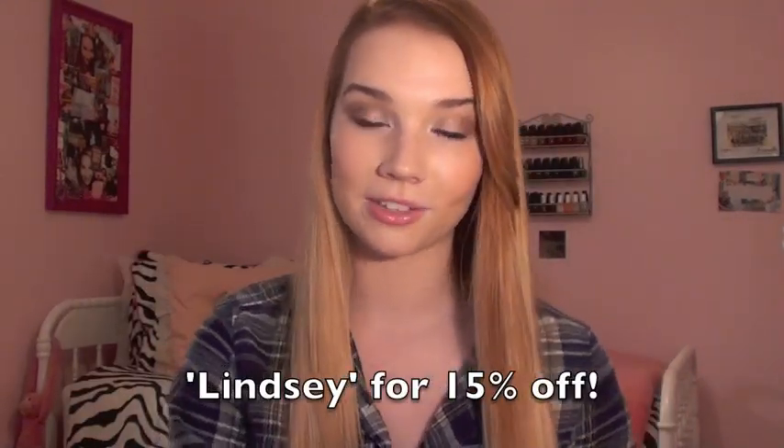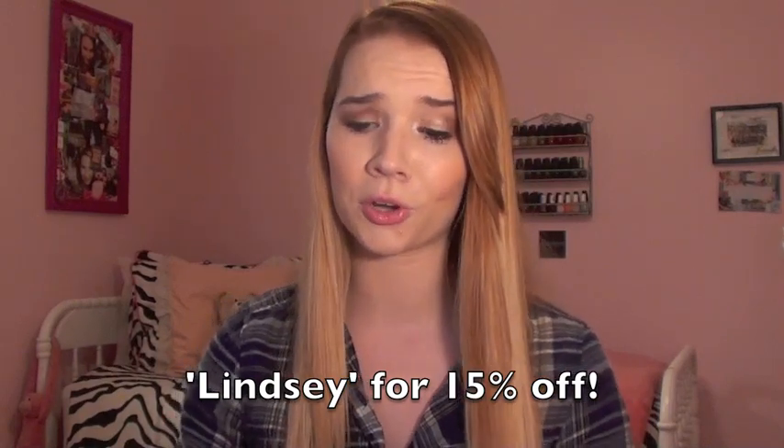I actually have a coupon code for you guys. If you enter the code Lindsay at checkout, you will get 15% off your order, which is a really good discount. And these are not expensive for what they are, so you guys should definitely check that out. I'm not being paid to mention these headbands — I just wanted to show them to you guys because I think they're so cute. Again, that company is called Sproos and it's a website.